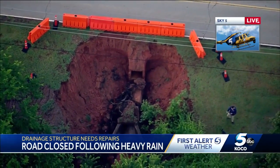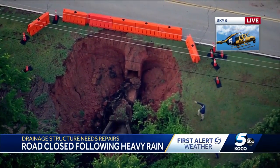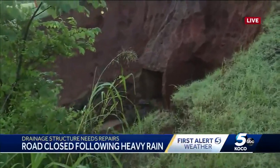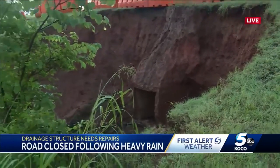Officials say this is happening partly because the rain has damaged a drainage storage structure right here. Taking a look, you can see the damage that we're talking about. They don't know how long it'll take to actually fix that, and they don't know how long Britain Road will have to remain closed this morning.